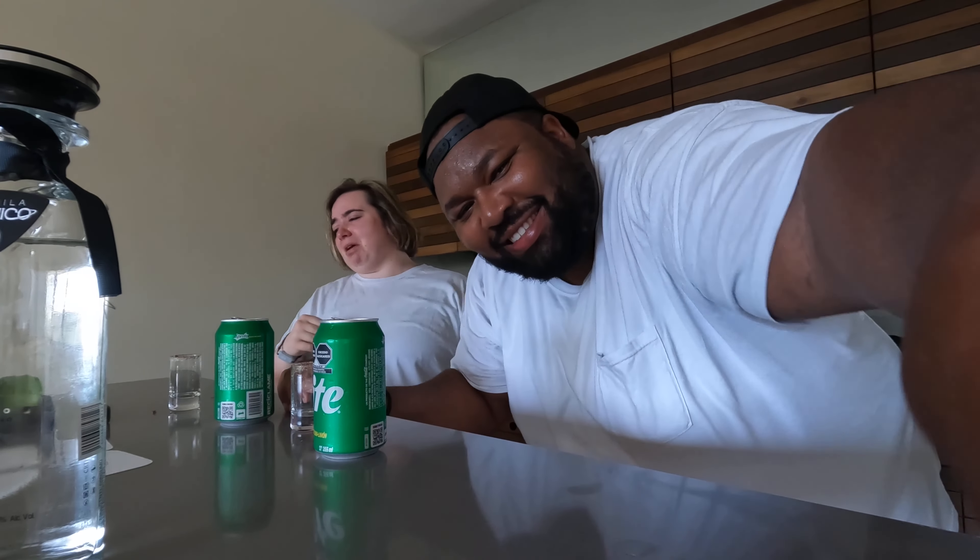And then this is the shower. You can put this on a timer. This is a beautiful, super tall shower with two shower heads. The tile is gorgeous. Got a little seat, and then some more products if you need them.